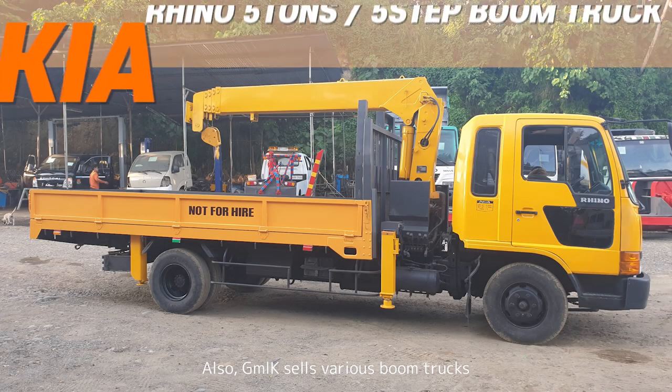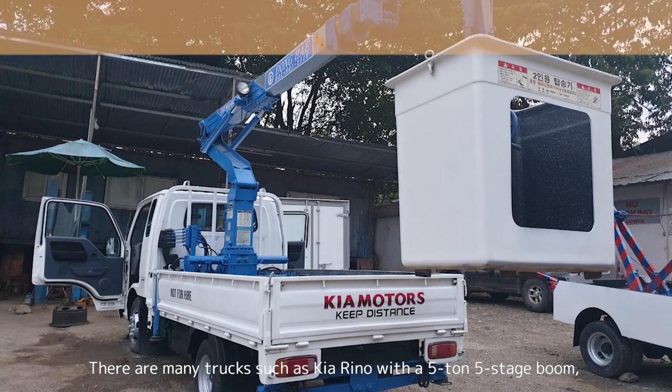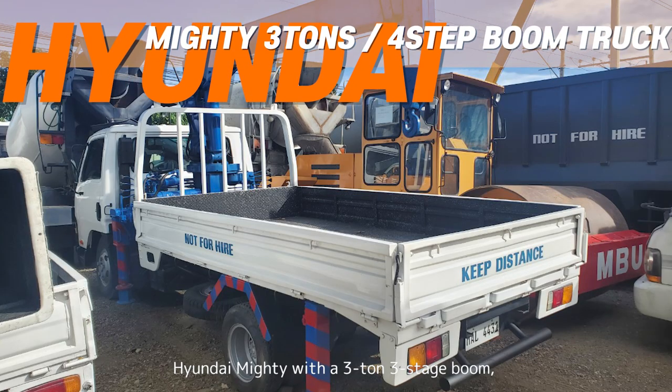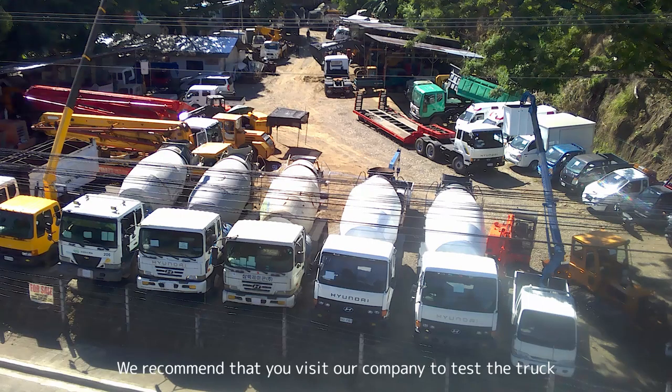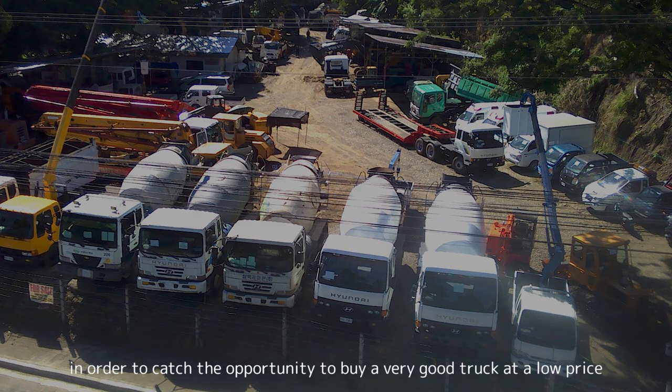GMLK also sells various boom trucks. There are many models such as the Kia Rhino with a 5-ton 5-stage boom, the Hyundai Mighty with a 3-ton 3-stage boom, and the Kia Frontier Manlift. We recommend that you visit our company to test the truck and catch the opportunity to buy a very good truck at a low price.